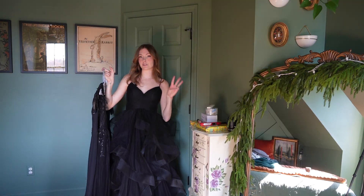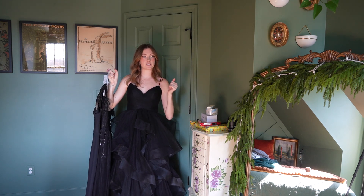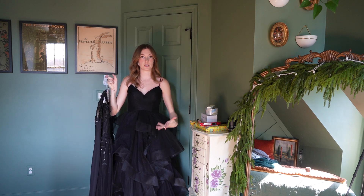I have three dresses from this brand called JJ's House and I would say this is a brand you should search for if you are looking for cheap alternatives.